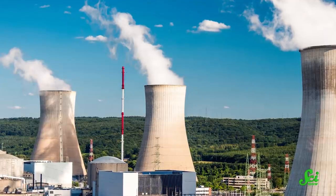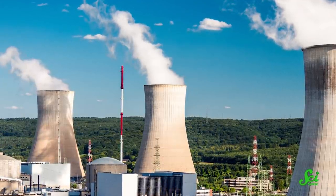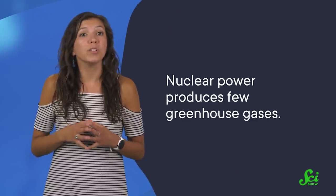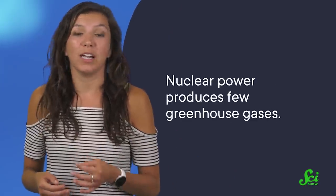Nuclear power plants have a bit of a bad rap for a whole host of reasons, from meltdown accidents to toxic waste. But while nuclear comes with massive problems, one good thing is it produces few greenhouse gases — so it's been suggested as a tool to fight climate change.